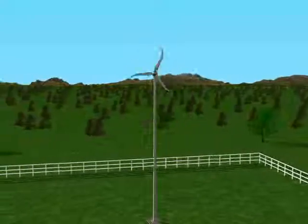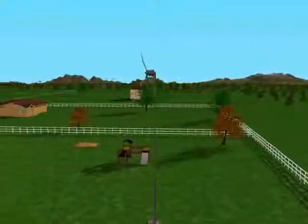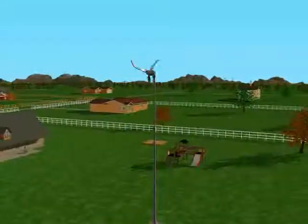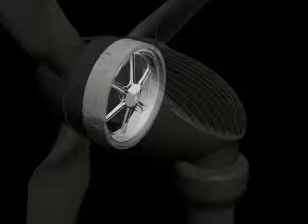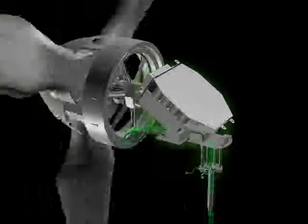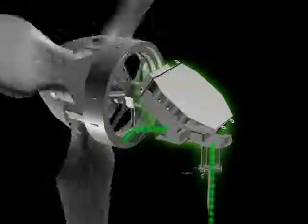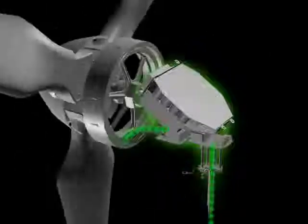Skystream is delivered as a completely self-contained system with the exception of a disconnect switch that may be required by your local utility. Inside Skystream is the alternator, the inverter and noise isolators that are designed to eliminate noise from being transmitted into the tower. Skystream's unique brushless neodymium magnet-based slotless alternator is designed to produce energy in very low winds.